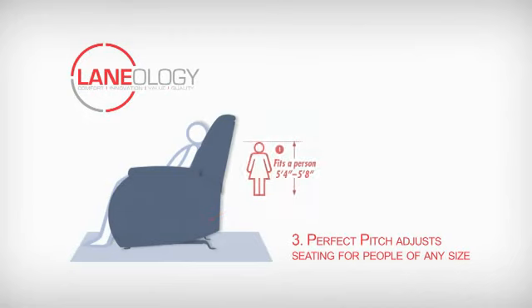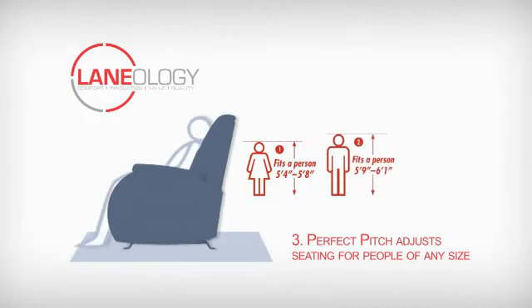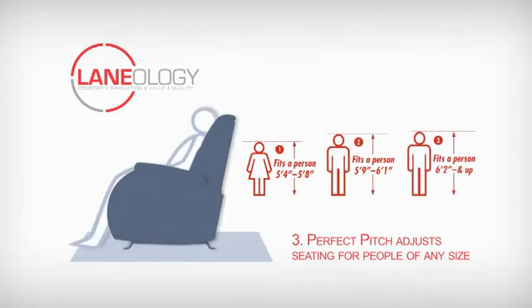Our perfect pitch feature for rocker recliner styles provides three different simple and easy adjustments, allowing a person of any size to have their feet on the floor for optimal comfort.